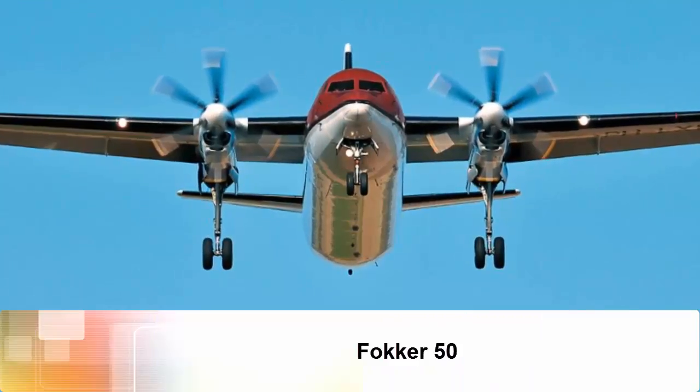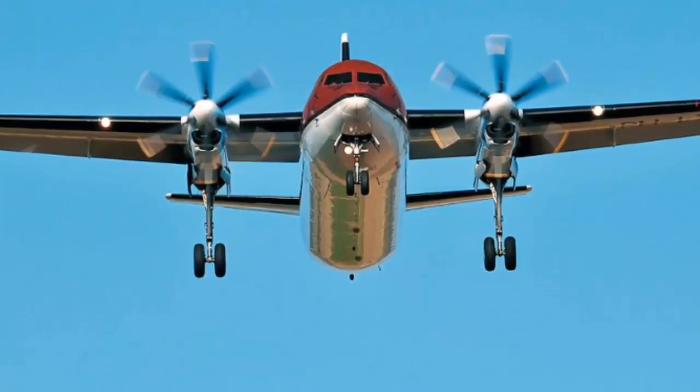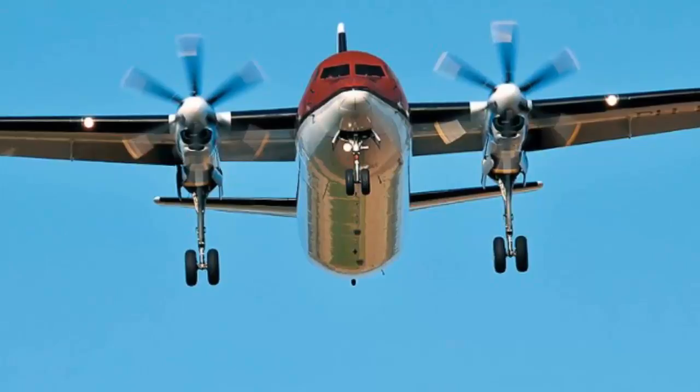Fokker 50. The Fokker 50, a propeller airliner designed for regional flights, was one of the most popular products of the historical Dutch aircraft manufacturer.